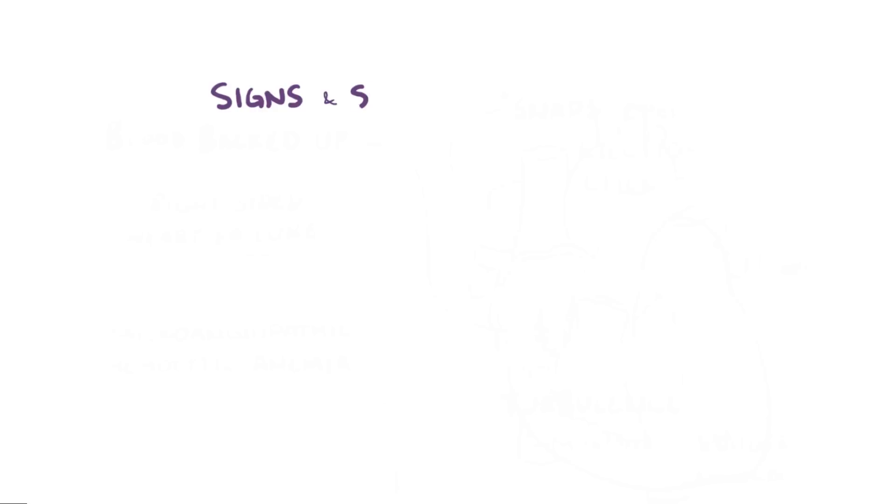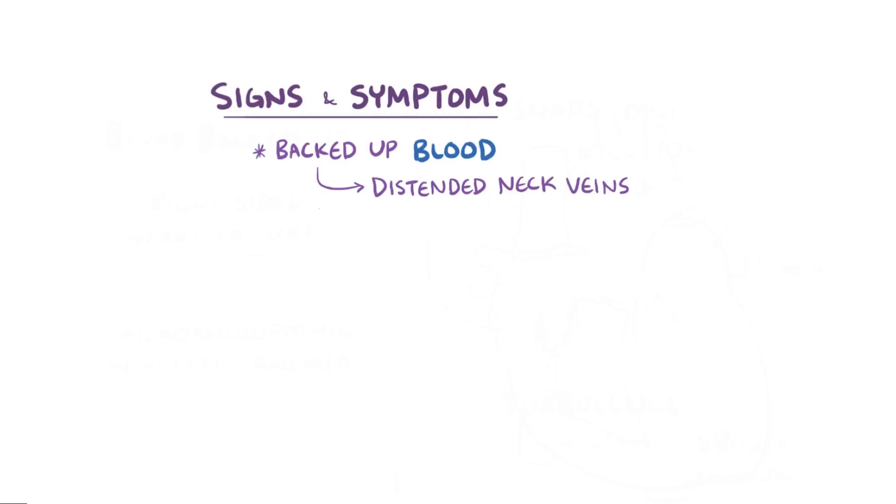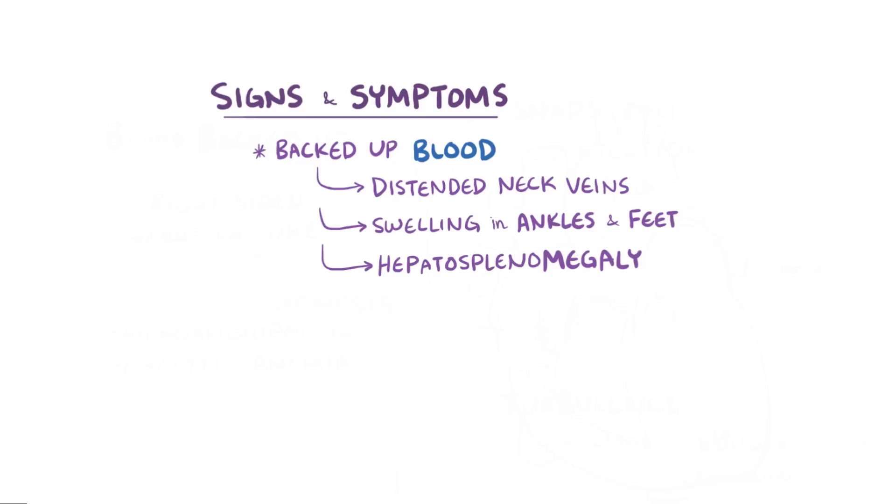As far as signs and symptoms go, when the blood gets backed up to the body it can lead to distended neck veins, swelling of the ankles and feet, as well as hepatosplenomegaly, which is an enlarged liver and spleen.